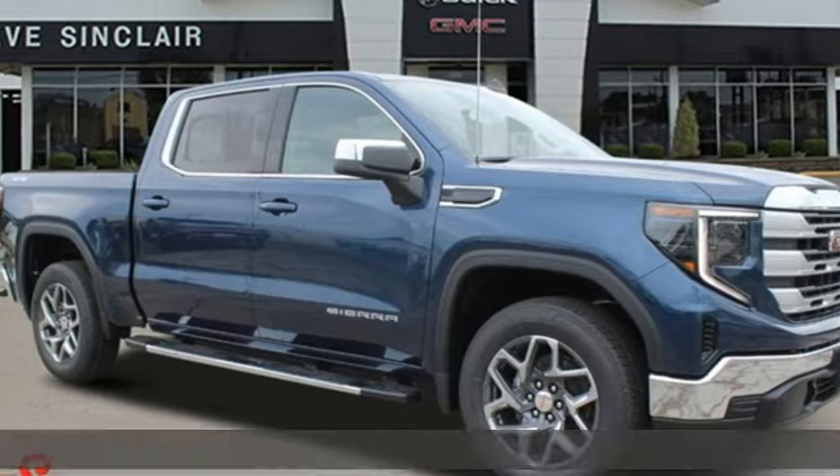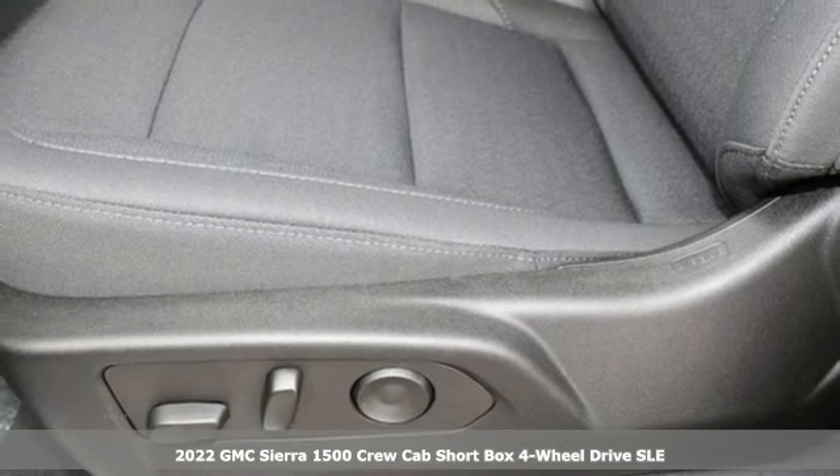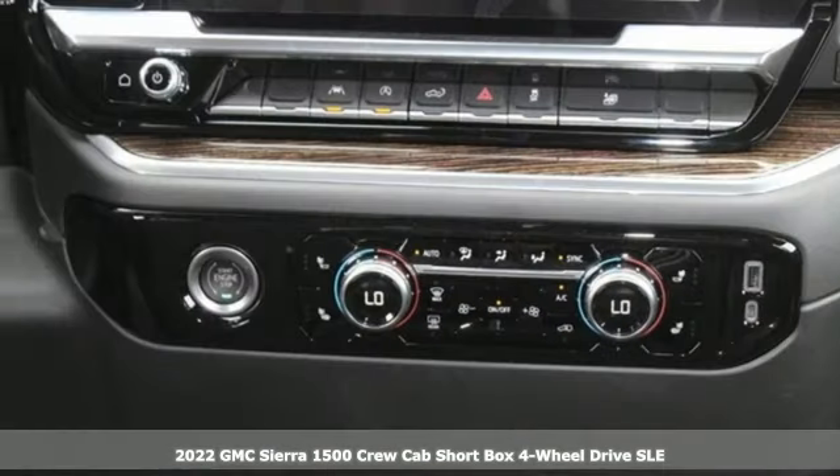Here's a new 2022 GMC Sierra 1500. GMC, it's not just a vehicle, it's a professional-grade tool.